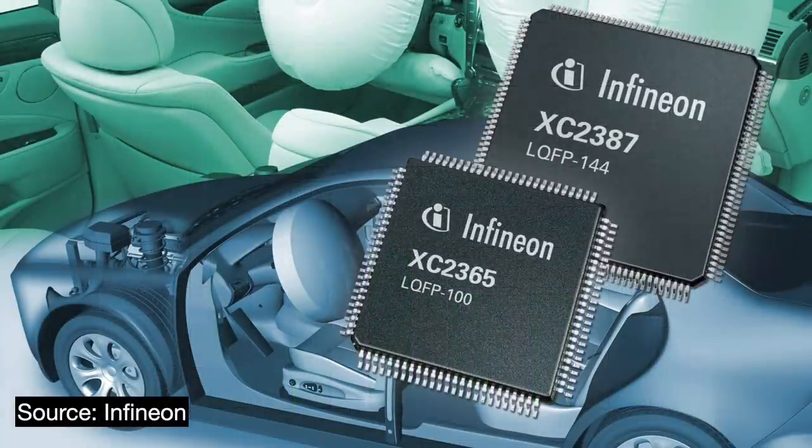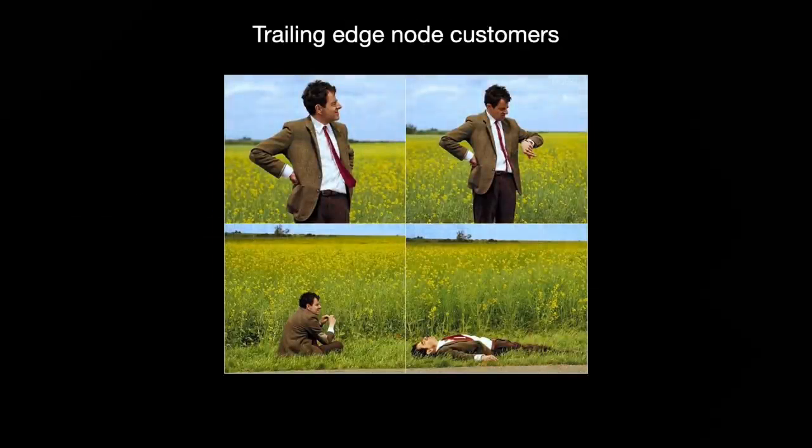Automotive companies in particular want above all reliability and effectiveness across a vast variety of challenging conditions. They are some of the biggest consumers of trailing edge chips, taking up 40% of market demand. At some point, the industry is going to finally notice that backlogs in their older nodes are stretching 18 months and longer, and they will have to do something about it.